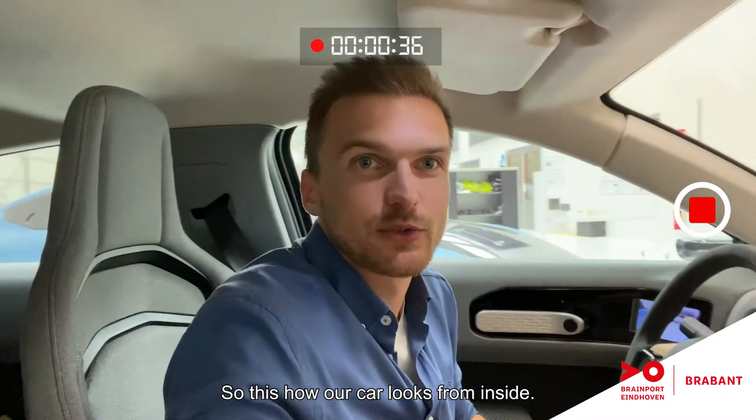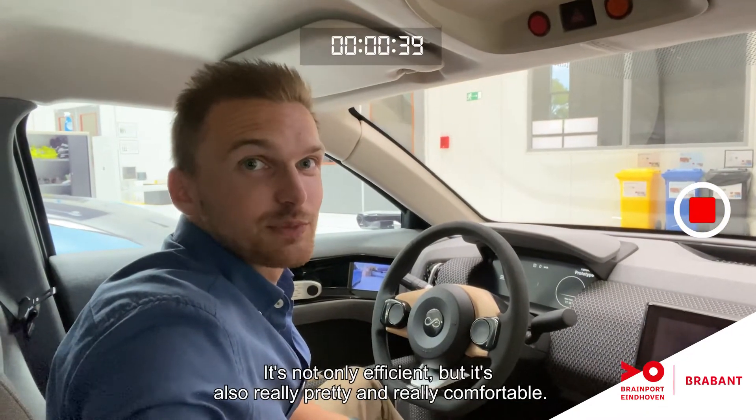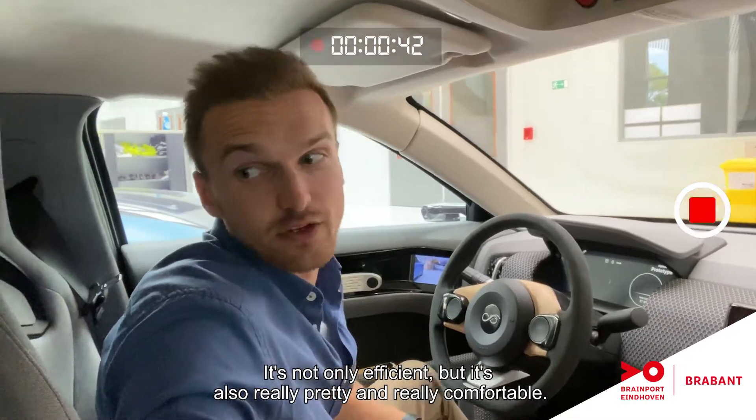This is how our car looks from inside. It's not only efficient, but it's also really pretty and really comfortable.